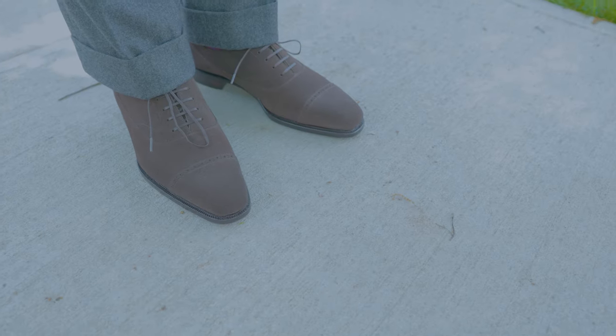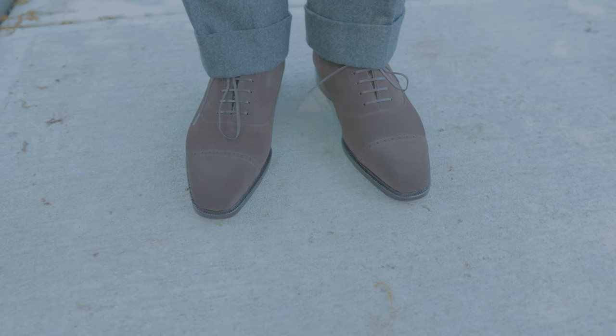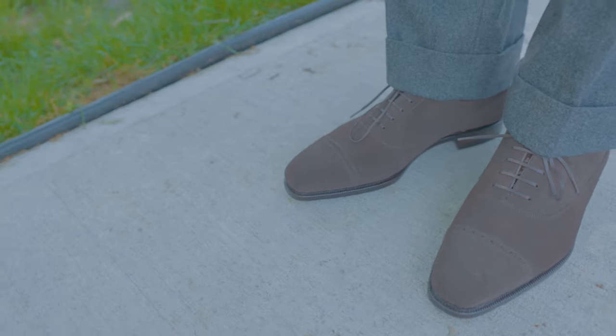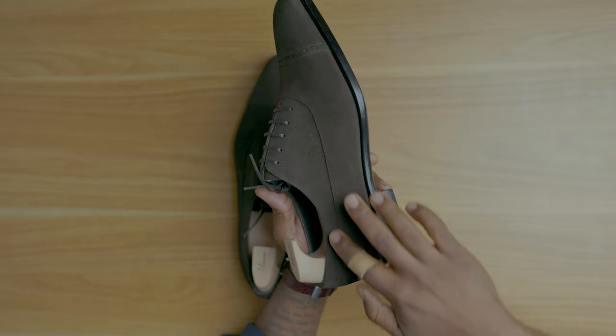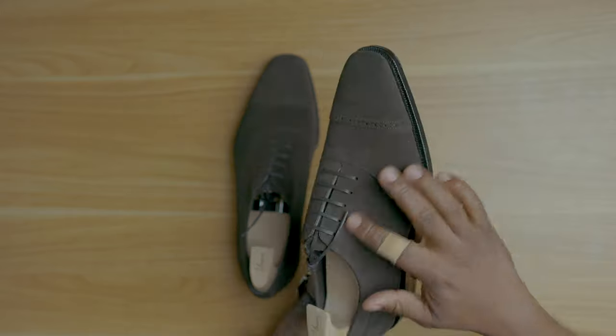And these are the shoes right here. As the box states, this is a dark brown suede made in a Balmoral style. Balmoral is when the line goes all the way from the throat to the back of the shoe. The shoe also has the gooseneck stitching, which I really like.